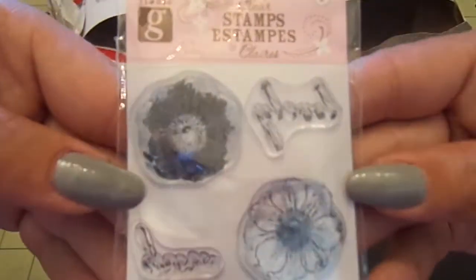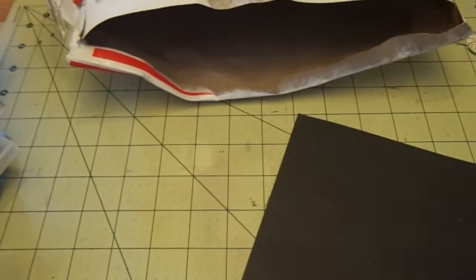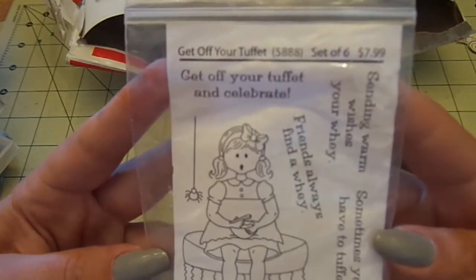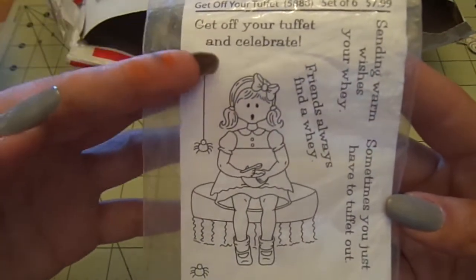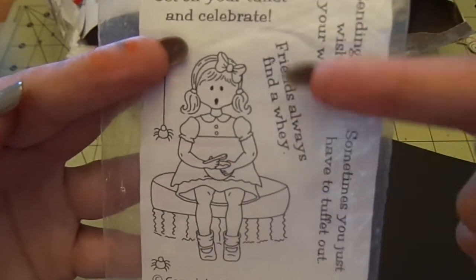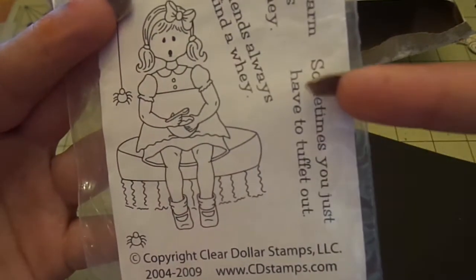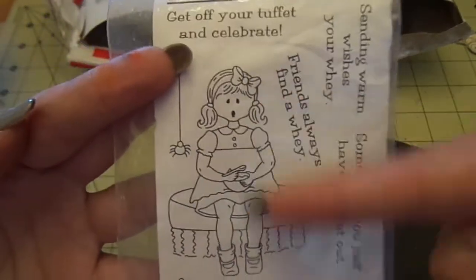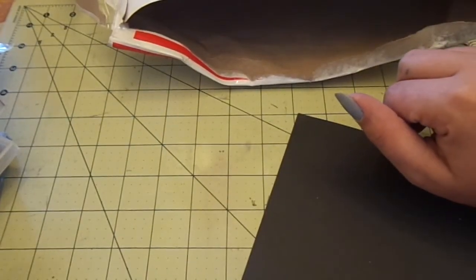One more — there's a little Studio G flower set, and then this last one is called Get Off Your Tuffet by Clear Dollar Stamps. It's Little Miss Muffet and the spider coming down. Sentiments: get off your tuffet and celebrate, friends always find a way, sending warm wishes your way, and sometimes you just have to tough it out. Those are all of them — I thought that was an amazing deal!